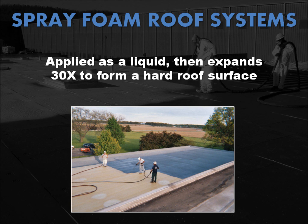Spray polyurethane foam, or SPF, has been around for over 40 years. It's applied as a liquid using plural component spray equipment and expands 30 times its original liquid form to form a hard, closed cell monolithic roof surface. Polyurethane foam dries within seconds after it's applied to the roof surface, resulting in a weather-tight roofing membrane that's fully adhered to the substrate.